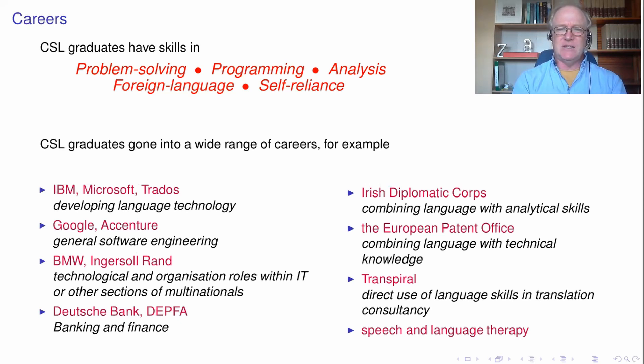That's just a list of different destinations people have gone to — just pointing out some of them have gone into computer jobs with companies like Google. There are people who ended up working in the diplomatic corps, which probably involves in part their language skills. People have gone to the European Patent Office, which is kind of a combination of their technological knowledge and their language skills.